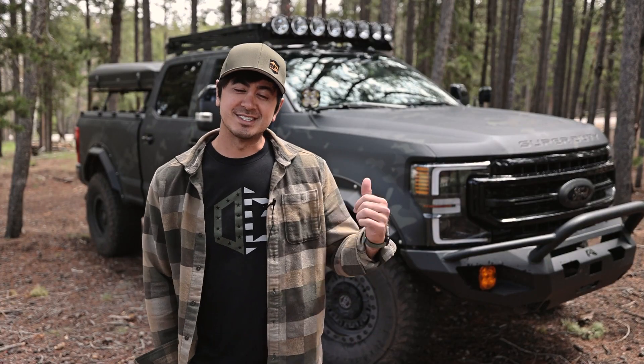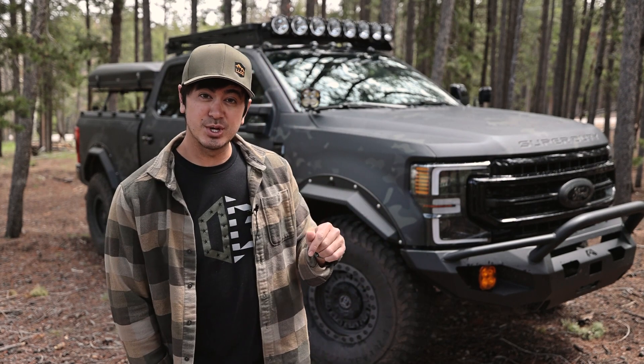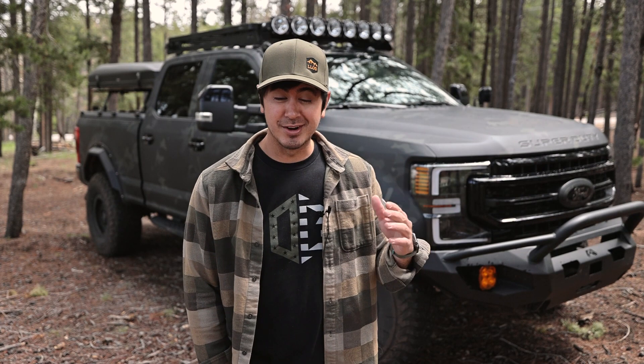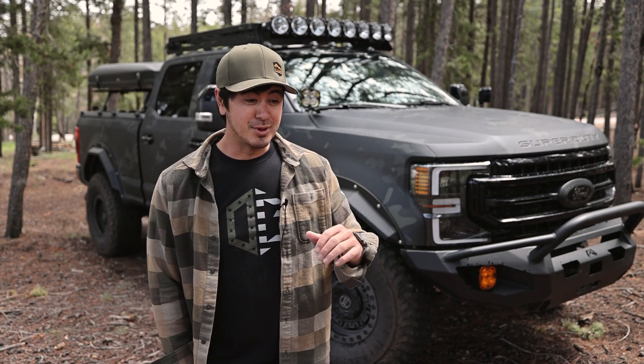I've been friends with the guys at Diamondback Covers for a number of years, and we've always talked about various collaborations, and this year we've decided to do something bigger and better than we've ever done before. They bought this truck and said, hey, we'd love you to build this as if it were your dream truck.